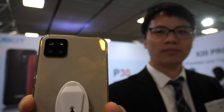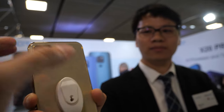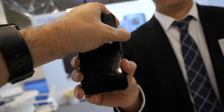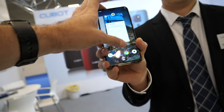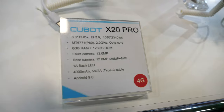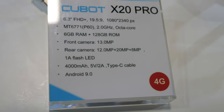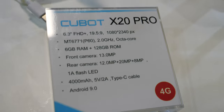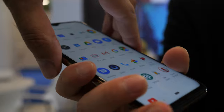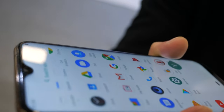Here we have the Cubot new phone with a big display running Android 9. I'm Mike from Cubot, and this is our new model X20 Pro. It's got a MediaTek MT6771 processor, 4G support, with a nice display — everything is fast on this.